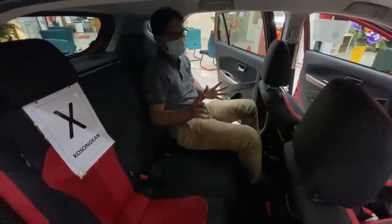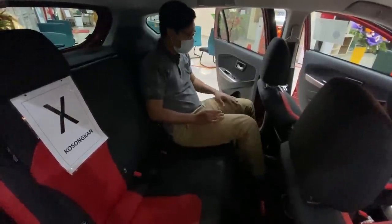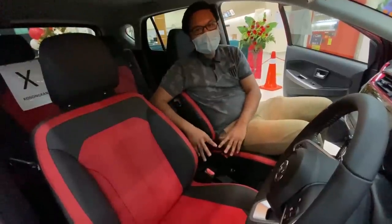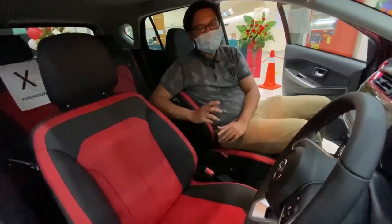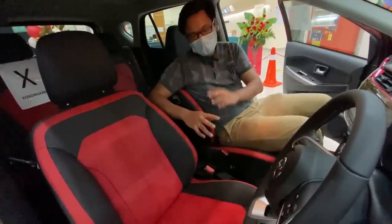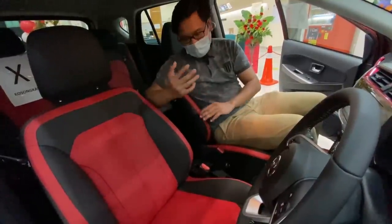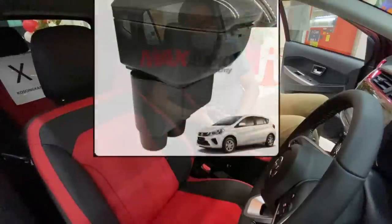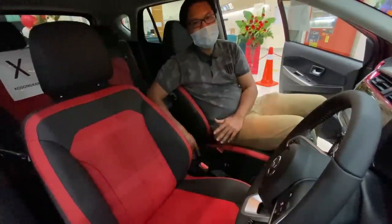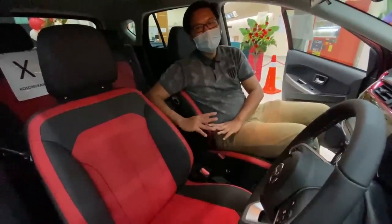Kalau korang tengok kat sini, Zik punya leg ni depan pun banyak lagi ruang. Untuk yang dekat setengah ni, Zik tak pasti kenapa Perodua tidak membuat untuk letak armrest. Ini sebenarnya kalau kita tengok kereta, kebanyakan ni memang dah ada armrest. Tapi Zik tak pasti kenapa dia tak buat. Macam korang yang rasa beli MyVi ni nak terus armrest, memang korang kena belilah aftermarket punya armrest. Aftermarket pun lebih kurang range harga 80 ke 100 ringgit. Ikut macam-macam design ada, dan tu punya tapak pun sama macam MyVi yang lama. Korang boleh beli je aftermarket dan tambah sendiri letak dekat tengah ni.